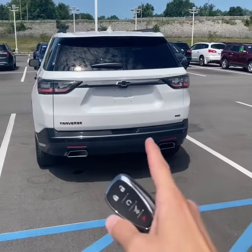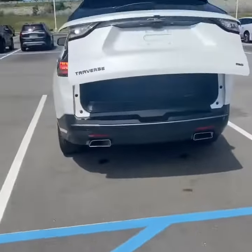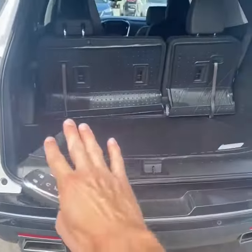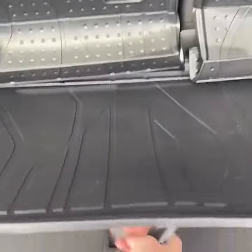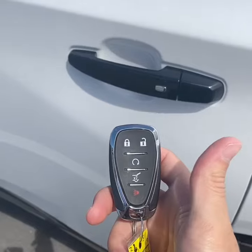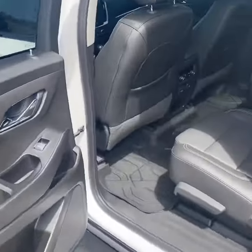Taking a look in the back, you have a hands-free power programmable tailgate, so you can kick your foot into the bumper to open it. Dual exhaust, and you do have a hitch receiver back here as well. Lots of space behind the third row, plus under-floor storage. All of the seats fold flat. It also has remote start and keyless entry.